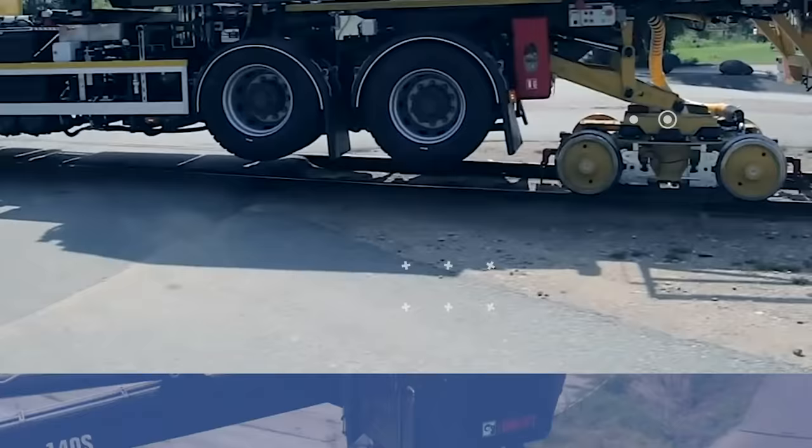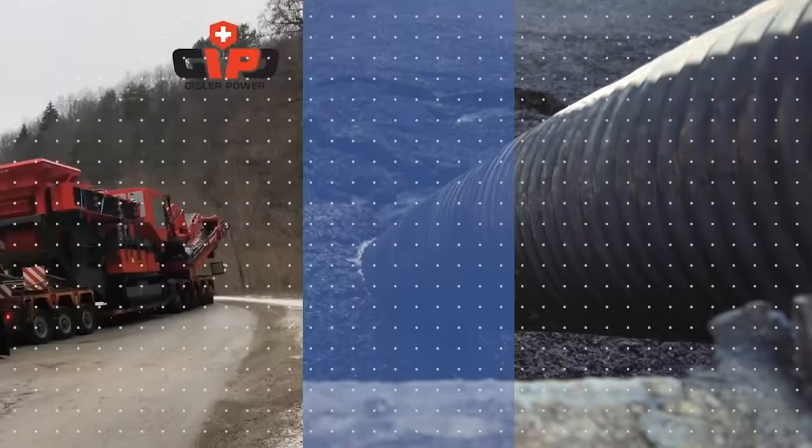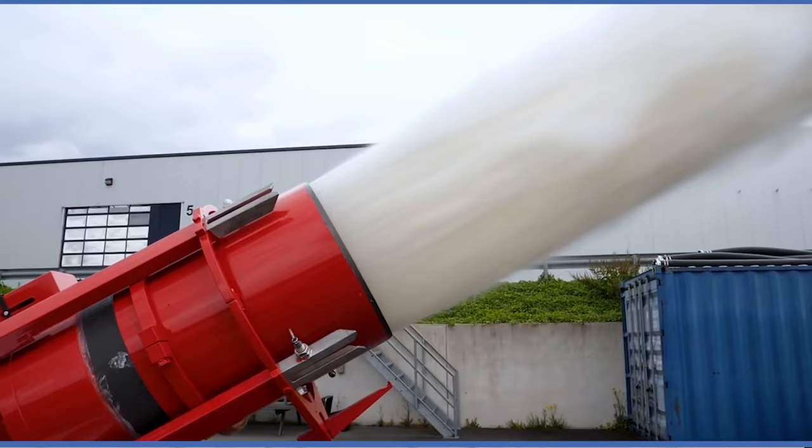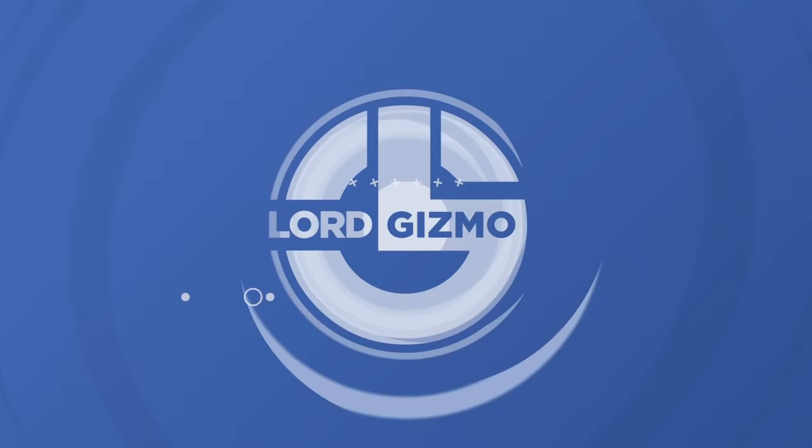Welcome back to another video from Lord Gizmo. Today, we'll be looking at some great machines and crazy trucks from all over the world. Before moving on though, remember to subscribe, hit the notification bell, and comment if you want to see more content like this.